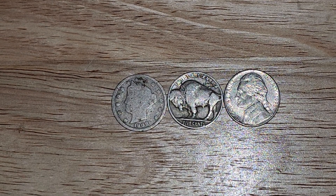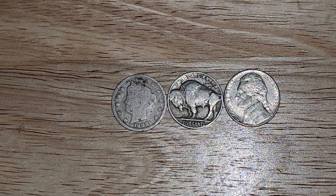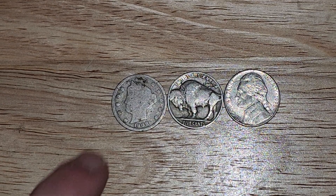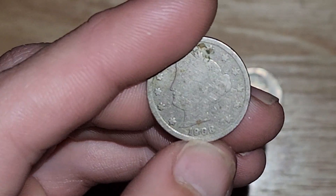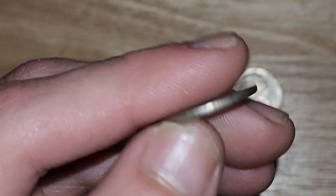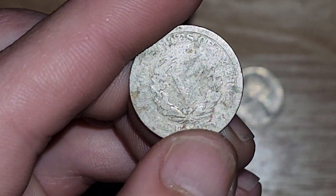Here, the first one, we have the design by Charles Barber. He created this design in 1883. It was the Barber design. This right here is a Liberty V nickel, 1908. We've got the V right there.